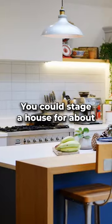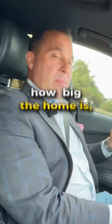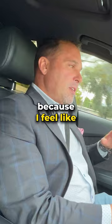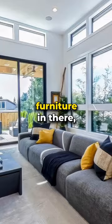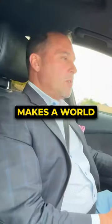I'm a big fan of staging. You could stage a house for about $1,200 to $2,500 depending on how big the home is. I'm also a firm believer in using actual staging versus digital staging, because I feel like if you go into the property and it's not the way it seemed in the pictures, it's kind of a letdown. Having the actual furniture in there so people could feel what it's like to be in that environment makes a world of difference.